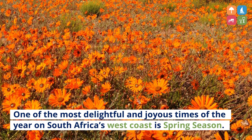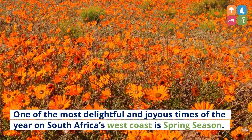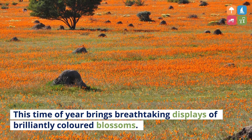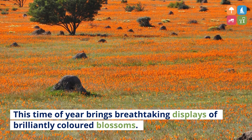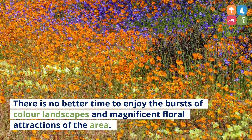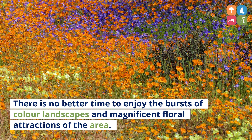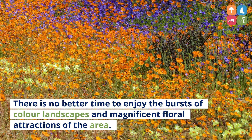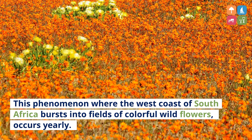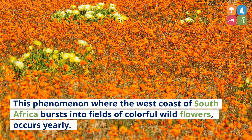One of the most delightful and joyous times of the year on South Africa's West Coast is spring season. This time of year brings breathtaking displays of brilliantly coloured blossoms. There is no better time to enjoy the bursts of colour landscapes and magnificent floral attractions of the area. This phenomenon where the West Coast of South Africa bursts into fields of colourful wildflowers occurs yearly.